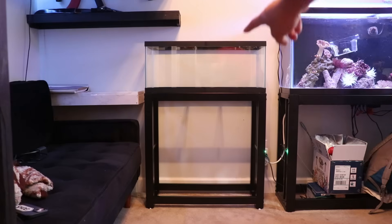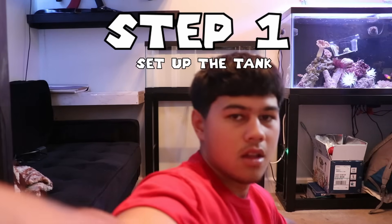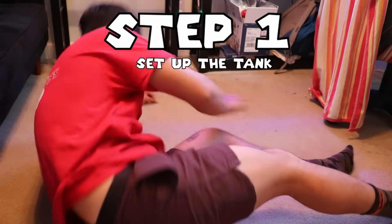Well guys, here it is — it's our ecosystem. This is going to be step 1: setting up the tank. And yes, I actually broke my...